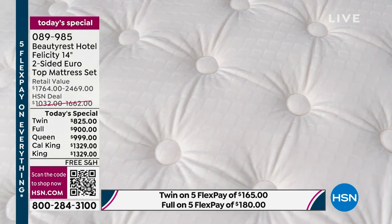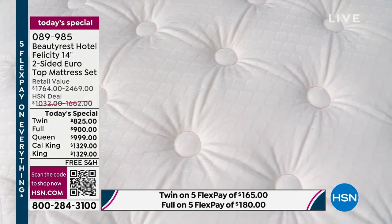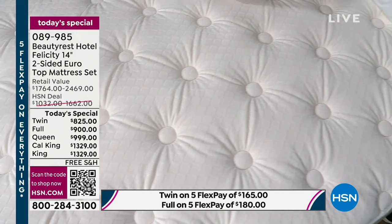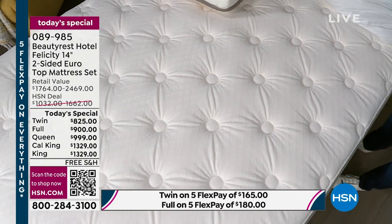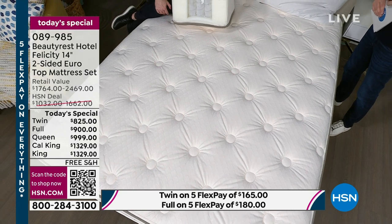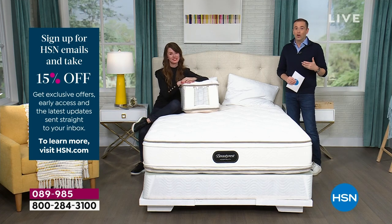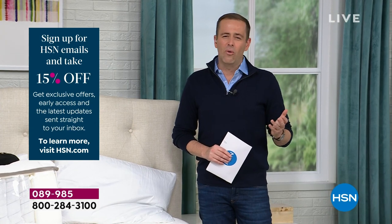If you just want to be done with your old mattress, we're going to include the complete removal along with the white glove delivery. There are none of those hidden fees you might see at retail — where you purchase a mattress and next thing you know you're spending $300, $400, $500 more than you anticipated for all these extra services. It's all included in today's special. The price you see is the price you pay, including the white glove service.